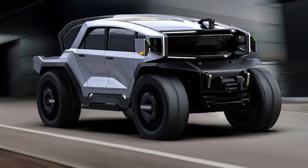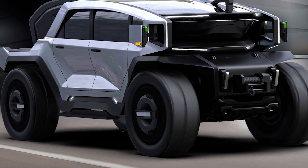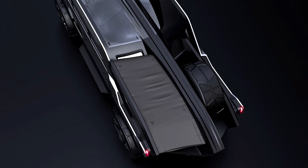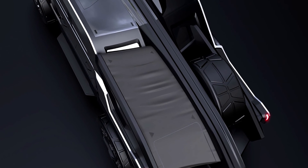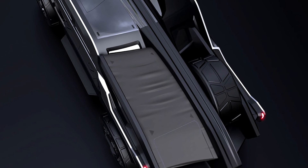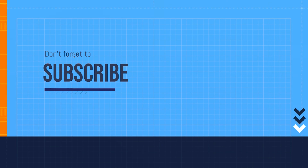In summary, the 2030 Scorpion concept redefines what a pickup truck can be. Its innovative design addresses traditional shortcomings, offering flexible cargo solutions, advanced safety features, and hybrid power capabilities.